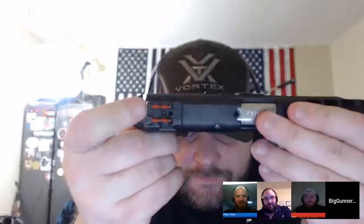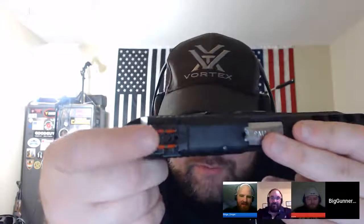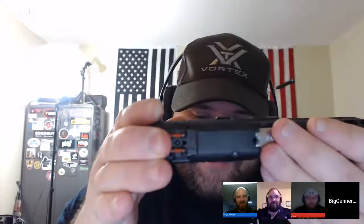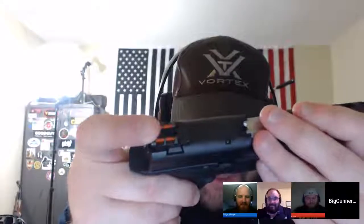Someone suggested just drifting the whole sight out and replacing it with sights that aren't junk — and yes, that's probably the route we'll go. Laura was looking at some Dawson Precision sights but they don't have adjustable rear ones anymore, so we're still looking at options. I contacted Smith & Wesson and they asked if I could get the broken piece out. I haven't tried yet — I haven't had a chance to find my needle-nose pliers, but I'm sure I probably can.